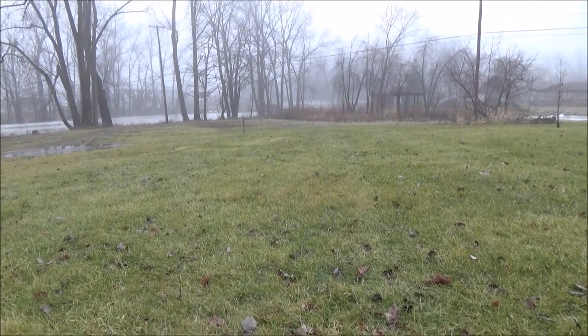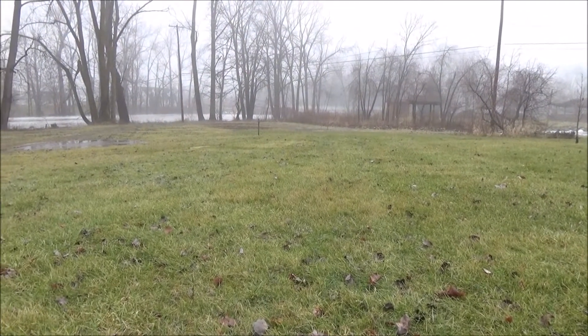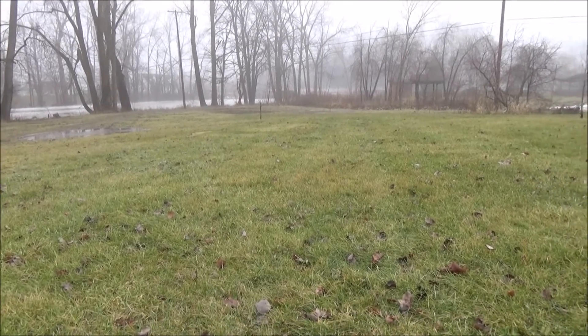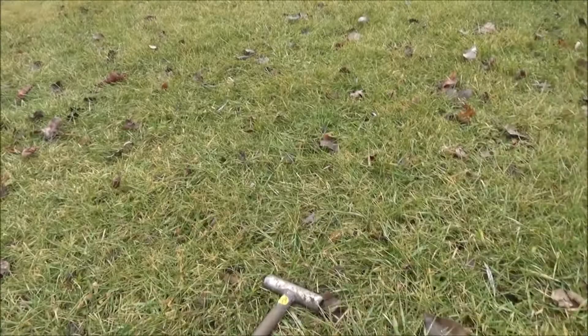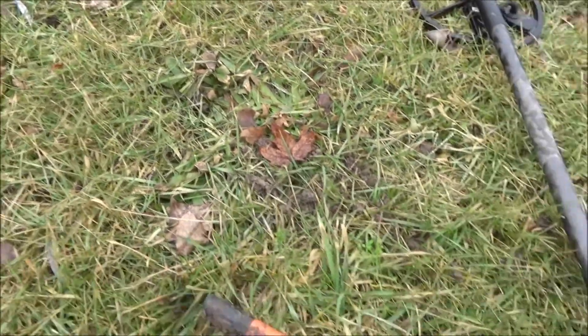Hi everyone. Today is January 21st, Saturday, the day after the inauguration. I'm down by the river. The ground is still pretty frozen, but I thought I'd get out for an hour or so. Just had a 1244 signal and I've got the CTX out today.